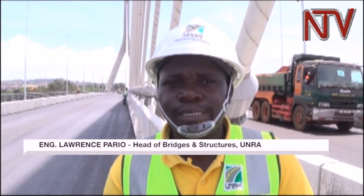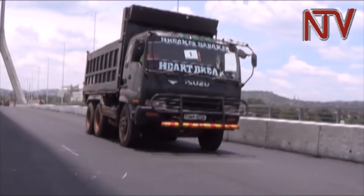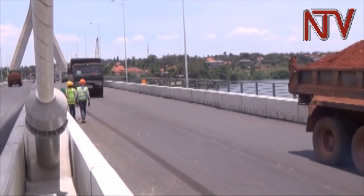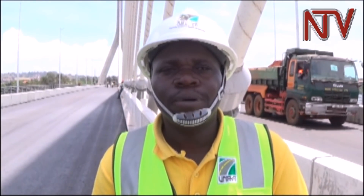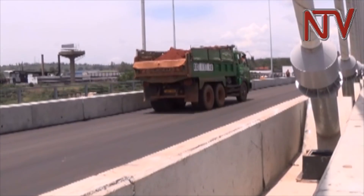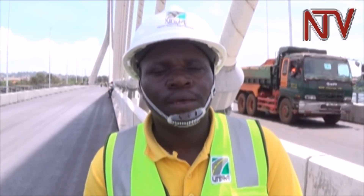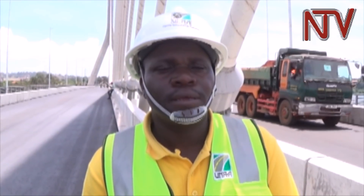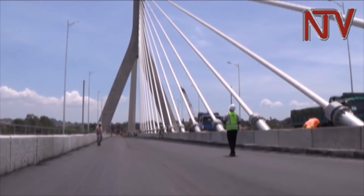This bridge is now substantially complete. We are doing a final test, what we call static load testing. We are loading the bridge at the center to check the performance in accordance to the design. The results demonstrate that the bridge is now able to carry the design loads, the design capacity, and all the normal loads which are within the allowable legal limits will be able to pass on this bridge successfully.